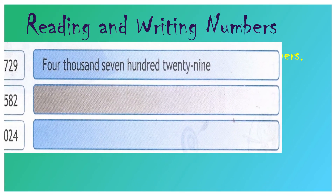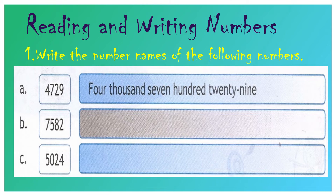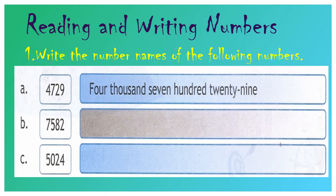Question number A: 4, 7, 2, 9. It has been done for you. 9 is in the 1's place value, 2 is in the 10's place value, 7 is in the 100's place value, and 4 is in the 1000's place value. So your answer will be four thousand seven hundred twenty-nine. We have to spell 29 together.